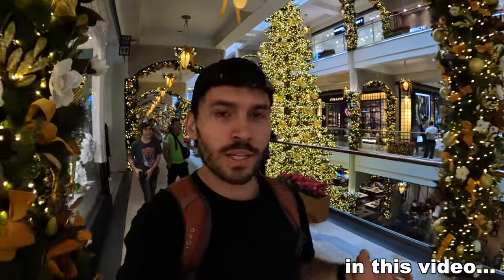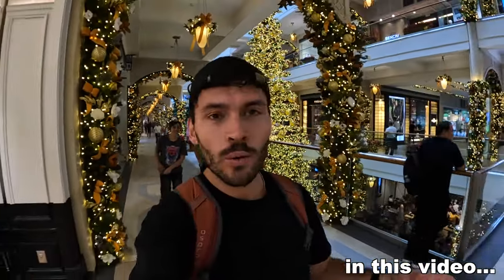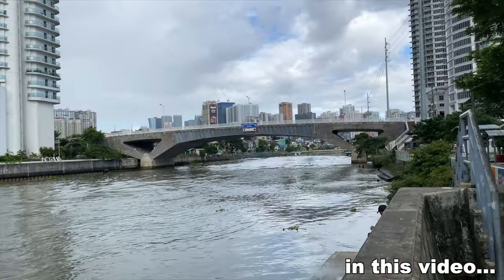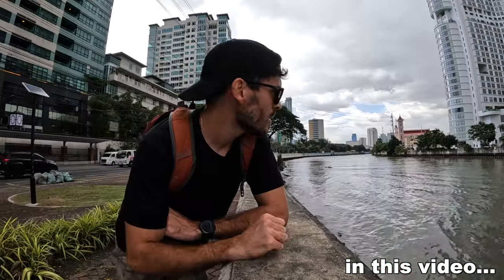This mall here, this Power Plant Mall — I've only been here for five minutes, and no other mall, in my opinion, is decorated this well for Christmas. I'm telling you, I would love to have this every day with coffee. And honestly, I would even put some jam on it. Maybe this isn't really the area to be in, I guess.